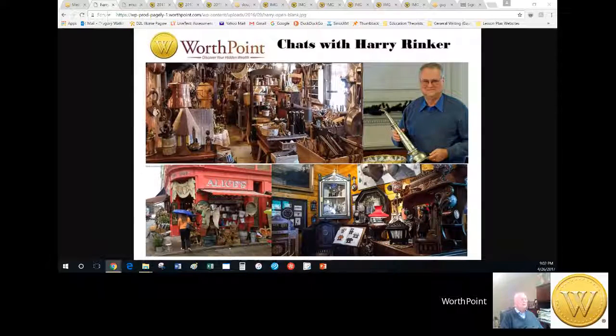It's Wednesday, April 26, 2017. Time for WorthPoint Chats with Harry Rinker. I'm Greg Watkins, the editor at WorthPoint.com, and it's time to talk to our antiques and collectibles expert Harry.